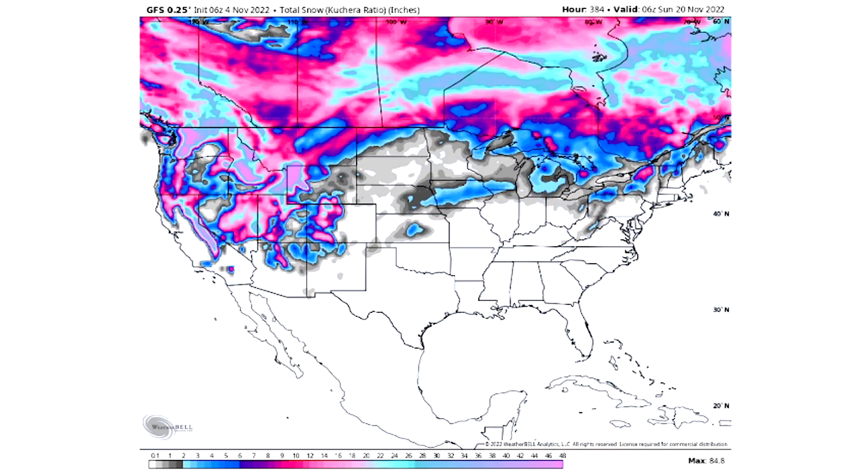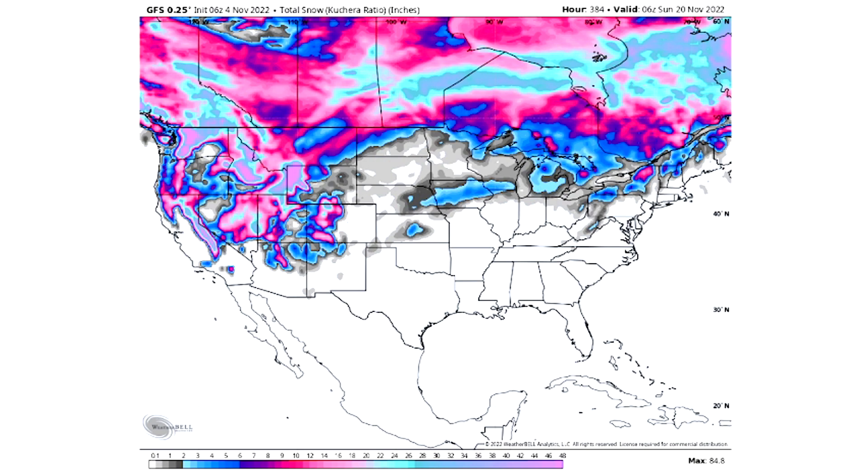For total snowfall through the next 15 days: grays indicate a dusting if anything; blues are two to six inches; purples are six to ten; pinks are ten to twenty; pastel blue is twenty to thirty inches; and pastel pinks are potentially upwards of thirty to forty inches or more. We see a lot of that out west for the mountainous regions.